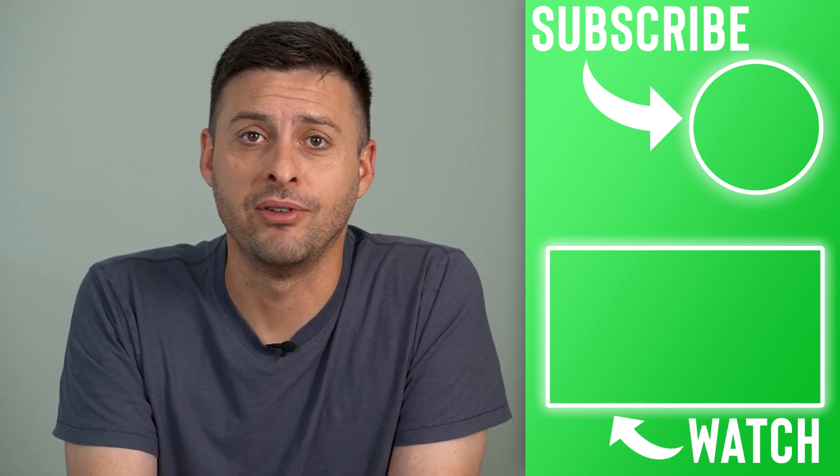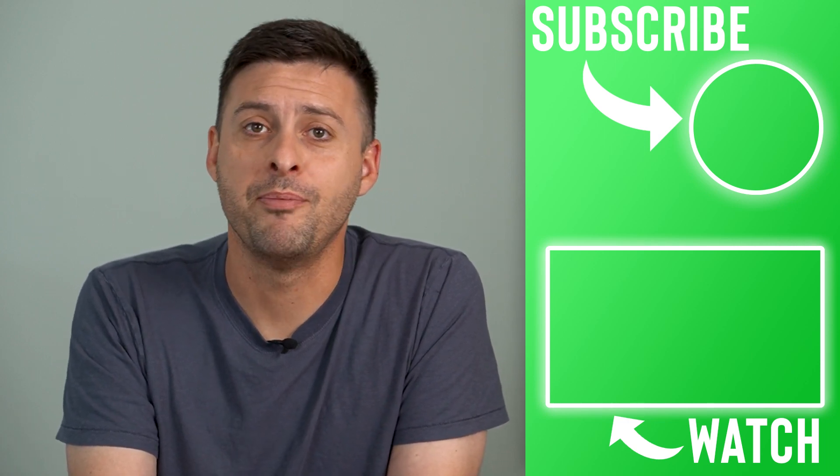Hope this helps! Let us know if you have any questions in the comments below, and make sure to subscribe. Thanks!